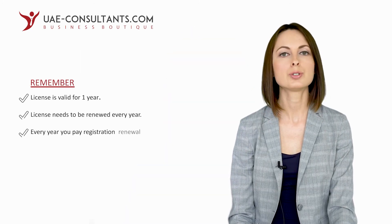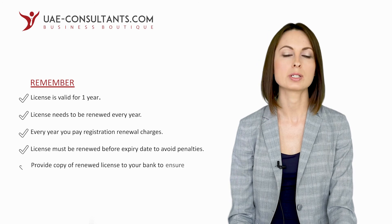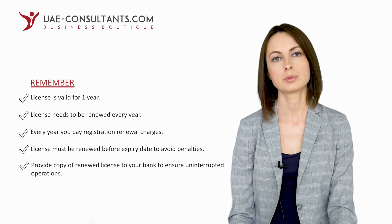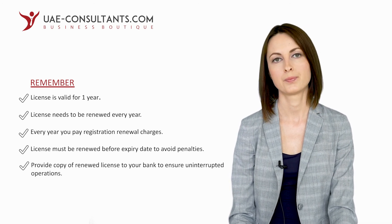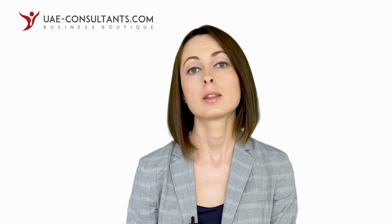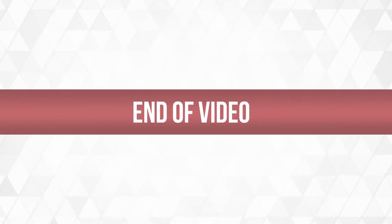What else should you know about the license? Your license is valid for one year only, and you need to renew it yearly and pay the respective government fees. You need to make sure that you renew your license on time to avoid late renewal penalties. Upon license renewal, you need to provide it to your bank to ensure that your account is not suspended. Now you know what a license is, how you can get it, what types of licenses exist, whether you can have several licenses for one and the same company, and some important facts regarding renewal and maintaining your company's license.